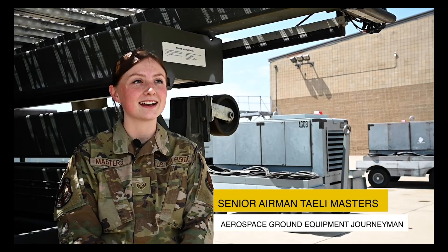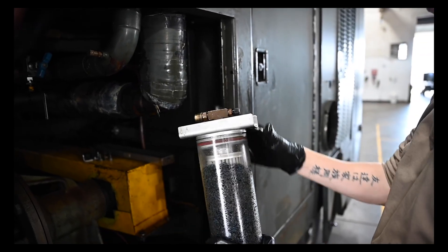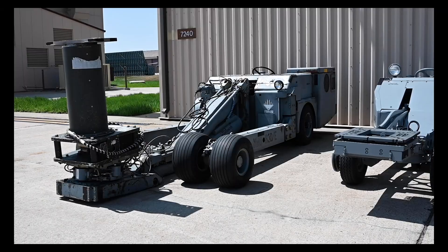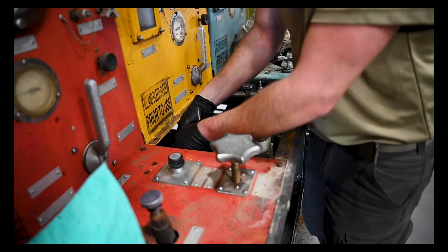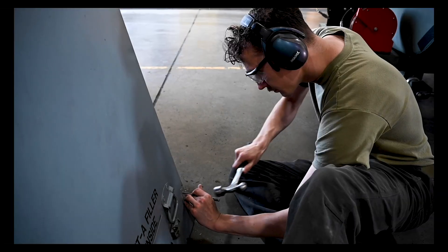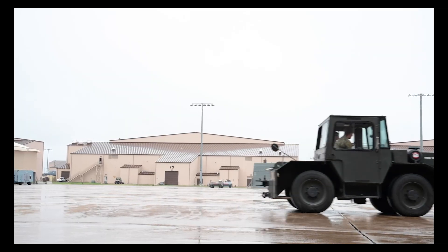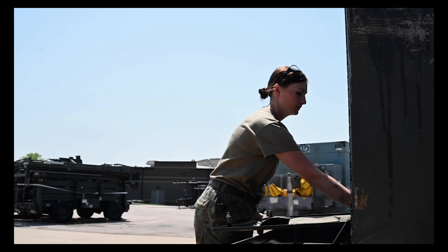I'm a Senior Airman and an AGE journeyman. We work on over 400 pieces of equipment across 40 different types. They all do a lot of different things. We maintain equipment when it breaks, deliver it to the jets when they call us, and inspect it to make sure it's always at its best capabilities.